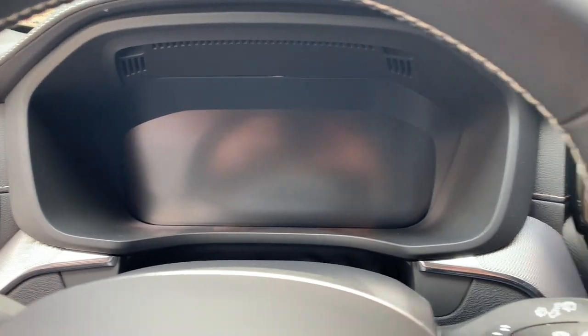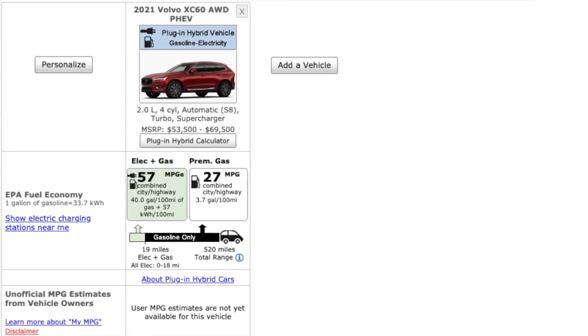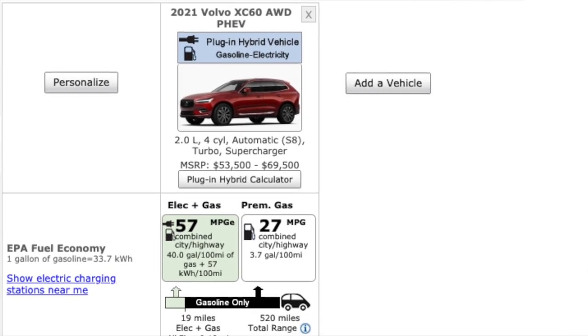The seats are plenty comfortable and supportive with lots of adjustment. The nine-inch touchscreen works well, and you have standard Apple CarPlay and Android Auto, a wireless charging pad, and plenty of connectivity options. Starting with a full charge you get 57 MPGe; on gasoline alone it's still a reasonable 27 mpg combined for an SUV of this size. This car offers a lot, and it's a beautiful car as well — Volvo's design in the last five to ten years has been near unparalleled: distinctively Swedish, distinctively beautiful, yet understated.